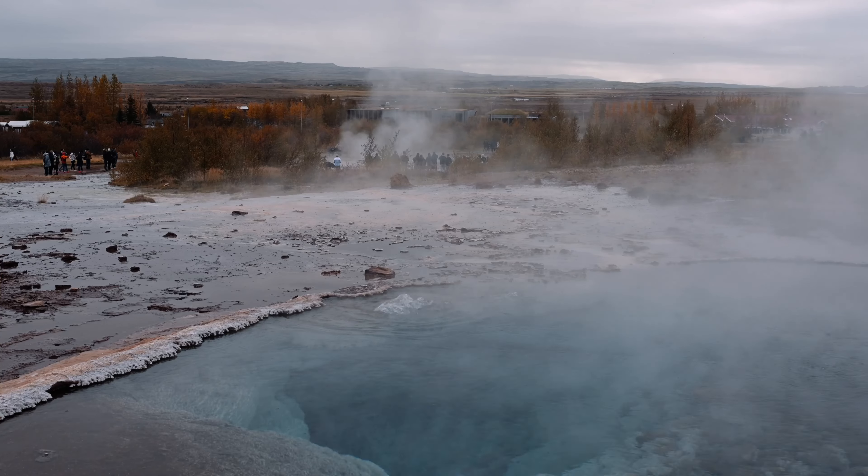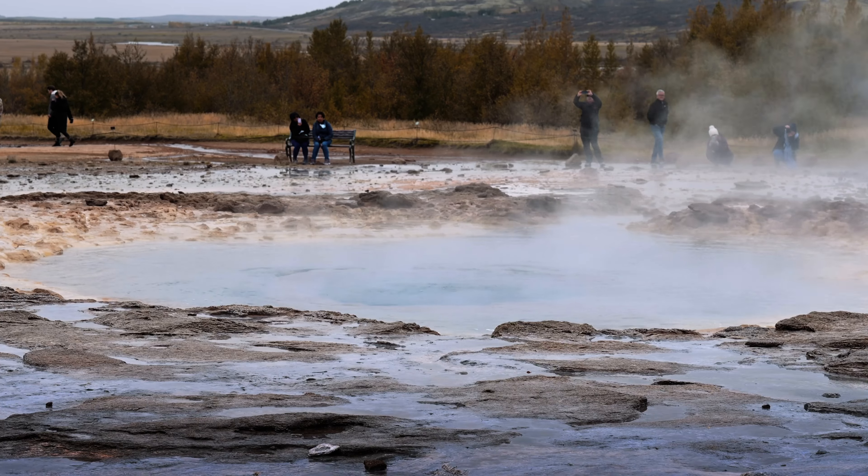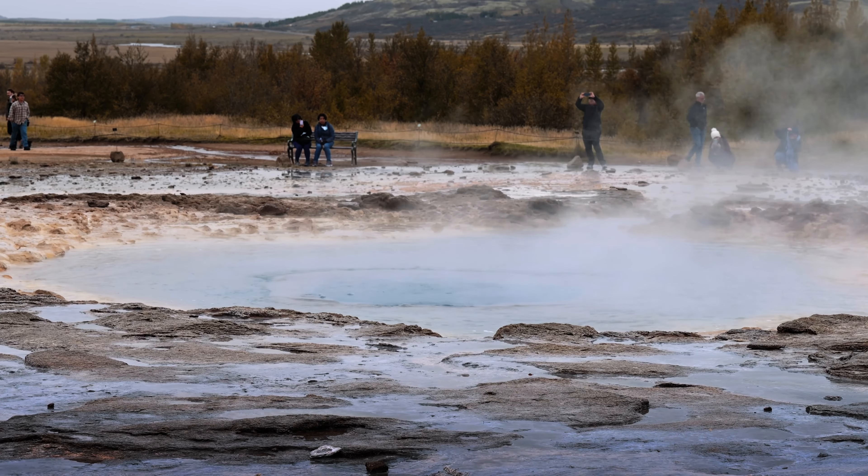We also visited the Great Geysir. It was fascinating to see how the water collects inside the geyser before it eventually erupts.